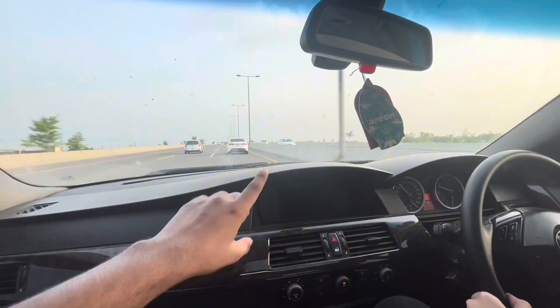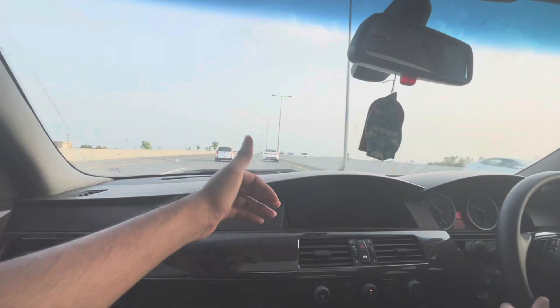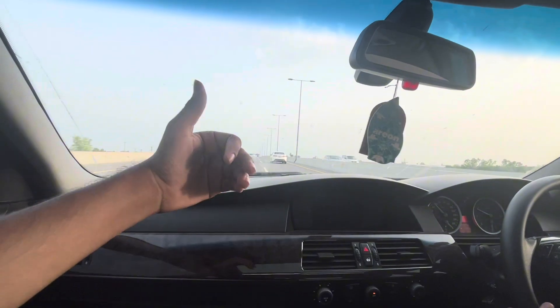Welcome back to another vlog. Today's vlog — I shared the story on my Instagram because it was going to be a new project. You will see that it is a German thing. This is a BMW 545. This is an old vlog which was shot in July but this vlog will be uploaded in September.